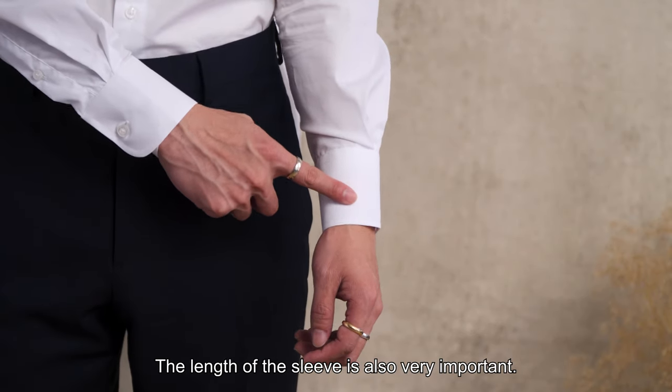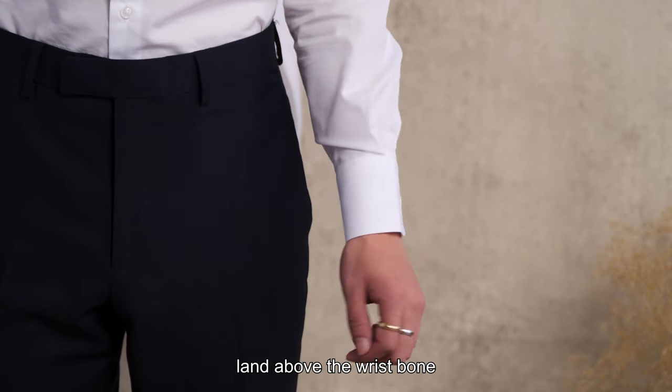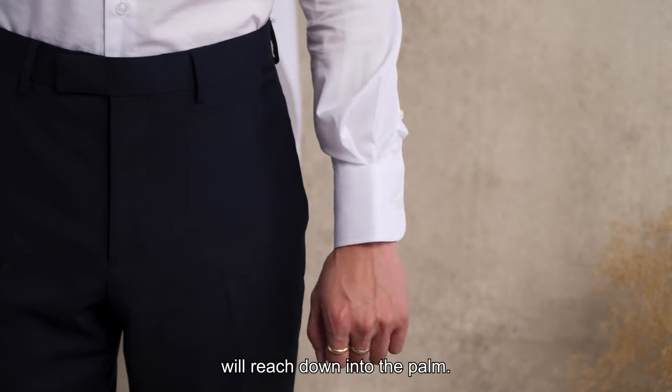The length of the sleeve is also very important. The cuff should just cover the wrist bone. A sleeve too short will land above the wrist bone, and a sleeve too long will reach down into the palm.